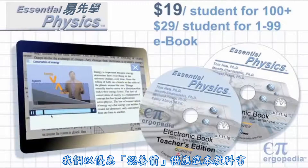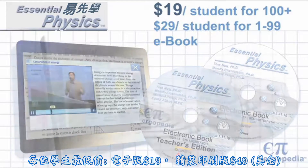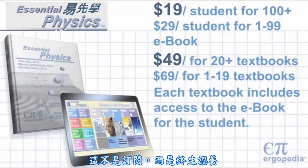We are offering Essential Physics at an adoption price as low as $19 per student for the e-book and $49 per student for the hardcover text. This is not a subscription — it's for the life of the adoption.